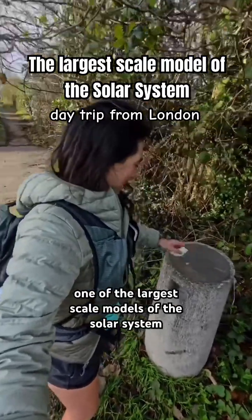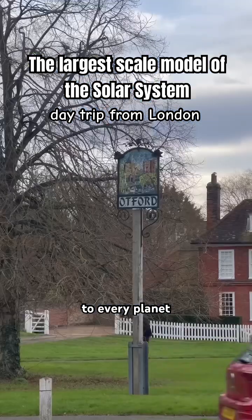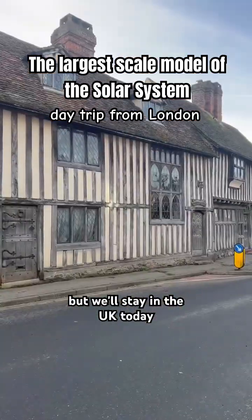Today I'm walking around one of the largest scale models of the solar system in the world, apparently. It's about four miles to walk to every planet around this medieval village. It also stretches to LA and the Falkland Islands, but we'll stay in the UK today. Here we go.